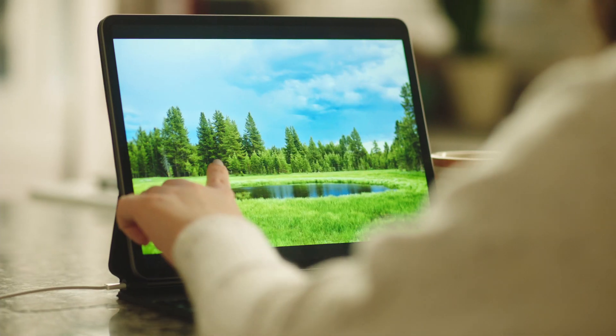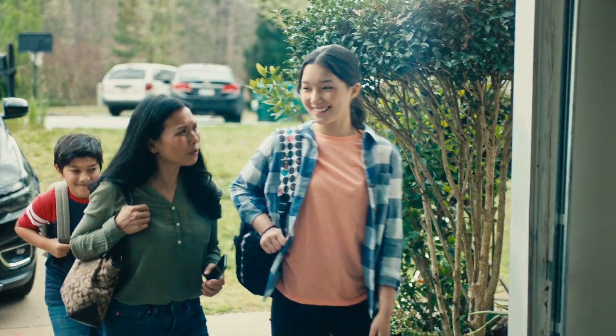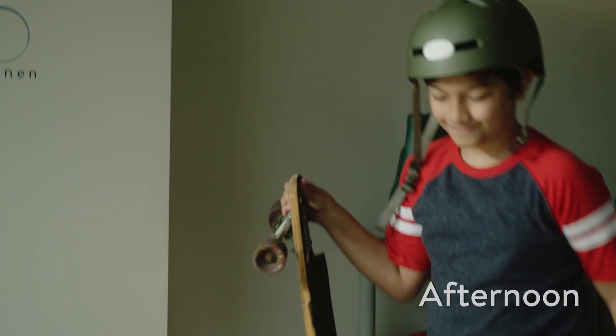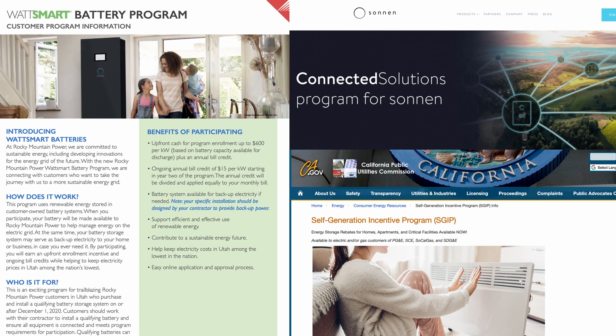Sonnen seamlessly powers your everyday life as you live it, giving you greater peace of mind with no extra work. It's built for safety and longevity, and is designed to protect your home, your family, and the environment. In the afternoon, the Sonnen battery maximizes your solar, powering key loads and storing excess sunlight to use late in the day when power from the grid is expensive. It even helps you qualify for special programs that give you rebates and rewards for using clean energy.